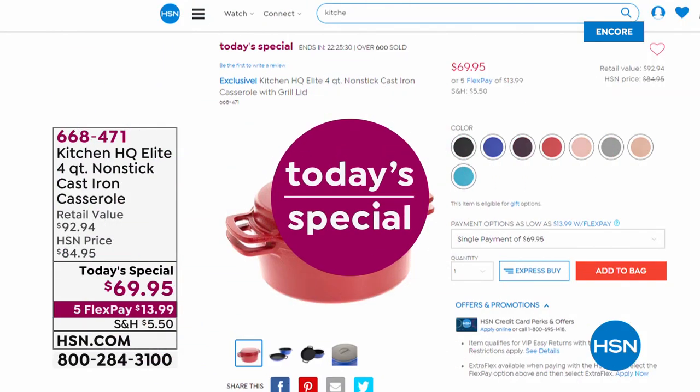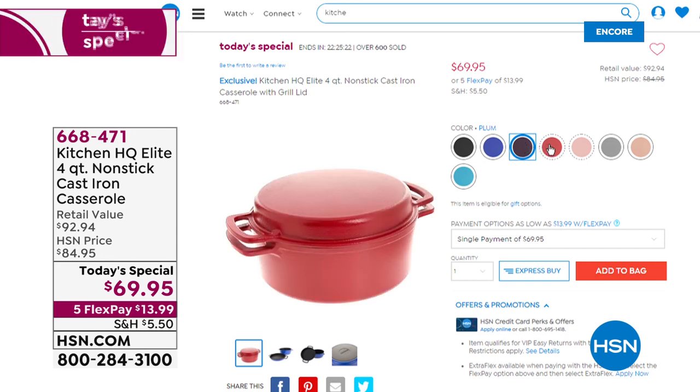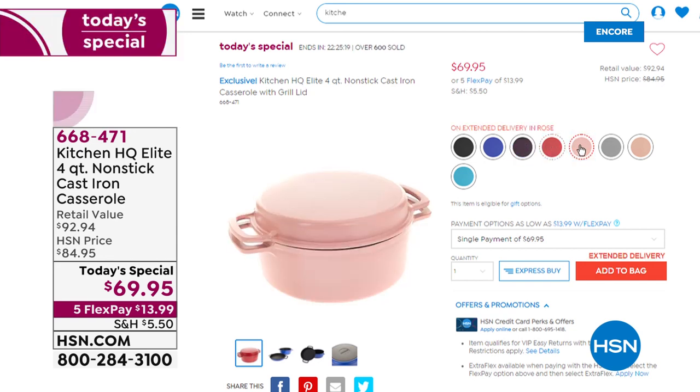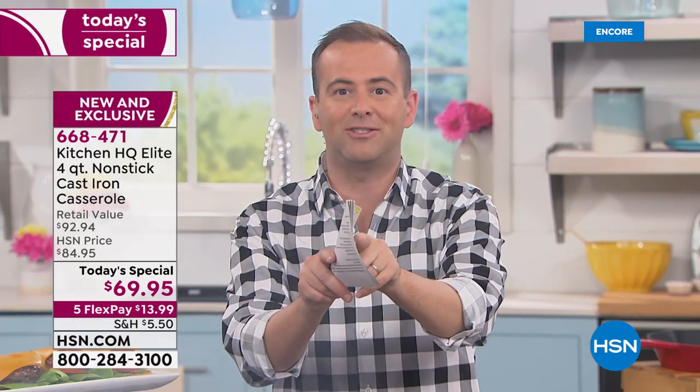Our casserole pan with the lid — the lid that turns into a grill pan — it does it all in all those wonderful eight colors: rose, plum, black, blue, silver, red, and taupe. We were making everything tonight in there, and you will as well. As the weather goes from hot to cool, the soups, stews, casseroles, all the chilies — everything you can do. Two more items, including a birthday surprise — only 10 minutes away.